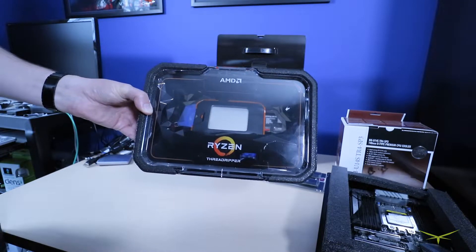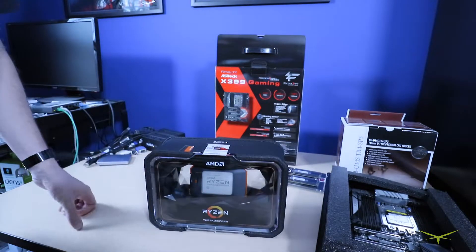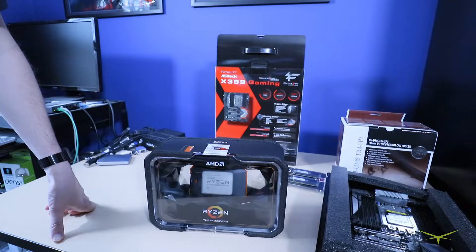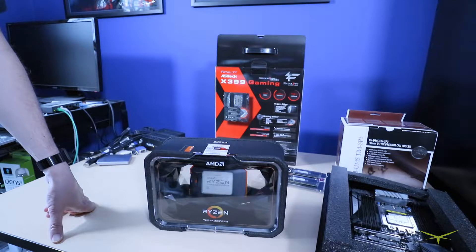Basically this is going to be a video editing machine — my professional workstation where I do all my work. I do a lot of multitasking, and lately I've been doing a lot of video editing. I've been noticing my about three-year-old build has been struggling, especially with longer videos — it's just chugging like crazy.